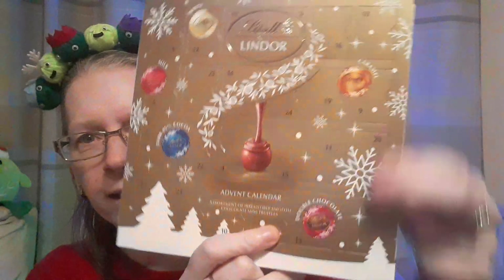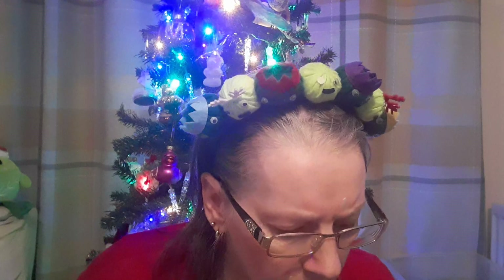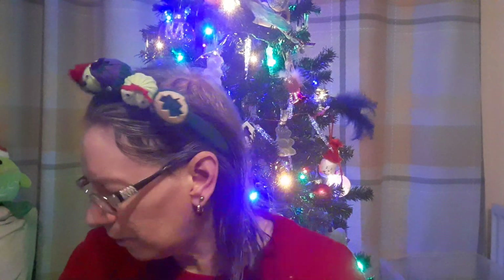Let's see. I won't eat this one on camera, but there we have a tiny little Lindor chocolate ball — it's nice. That one looks like it's the original flavour, yeah, looks like the original one.